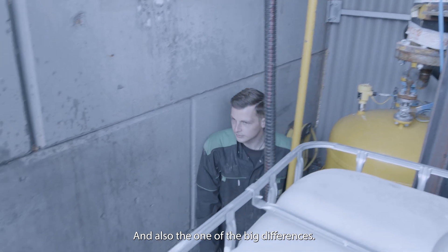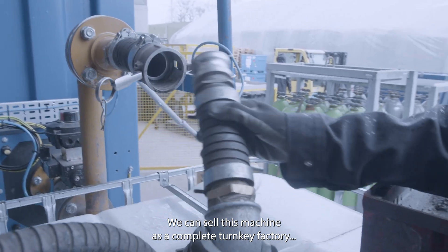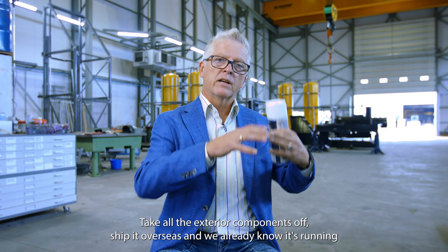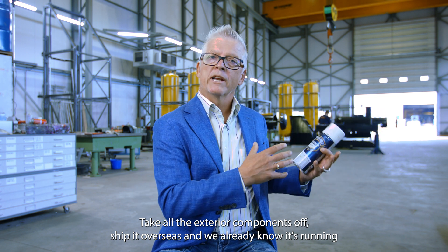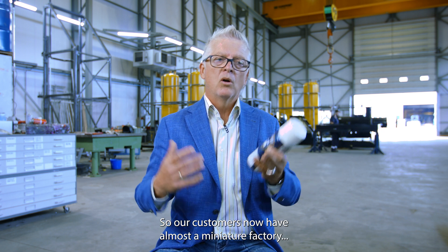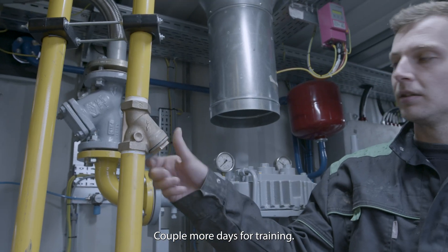One of the big differences is we can sell this machine as a complete turnkey factory that's already completely tested as an operating unit. We tear it down here, take all the exterior components, ship it overseas, and we already know it's running. We just have to pre-assemble the outside and away we go. Our customers get almost a miniature factory shipped to their site, installed in three days, with a couple more days for training.